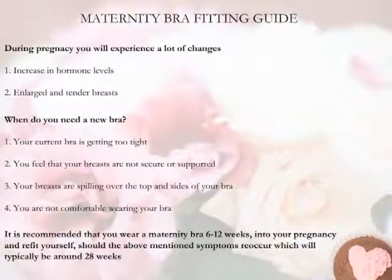Pregnancy brings about a significant increase in hormone levels, which increases blood flow to the breast and also triggers glandular development. This causes the breast to grow, especially on the top and the sides. Generally, because of this rapid change in size, you'll notice that your bras are not fitting you properly.